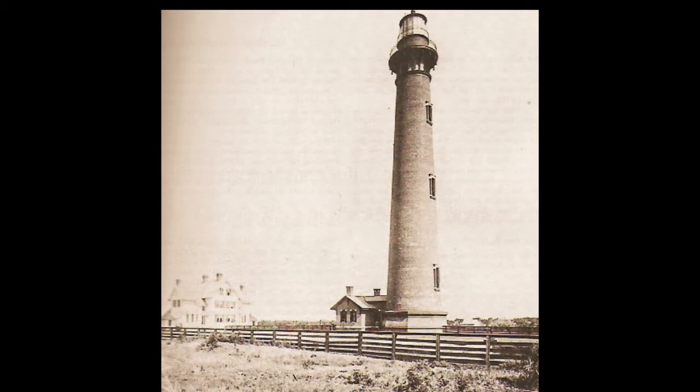Currituck Beach Lighthouse on the outer banks of North Carolina in 1893. Lighted in 1875, this is the first-order light that, like Bodie Island, is visible 19 miles and is essential in helping southbound coasting traffic to avoid the Gulf Stream.